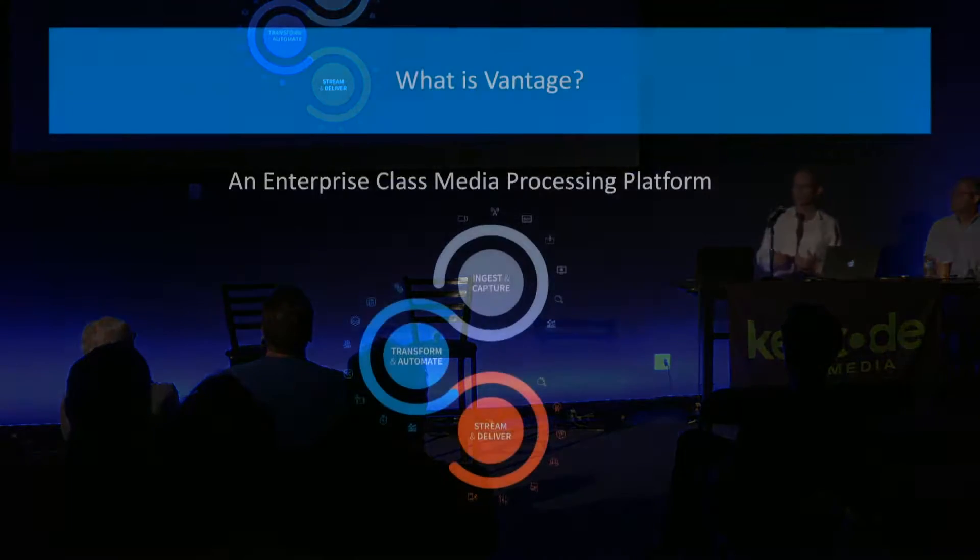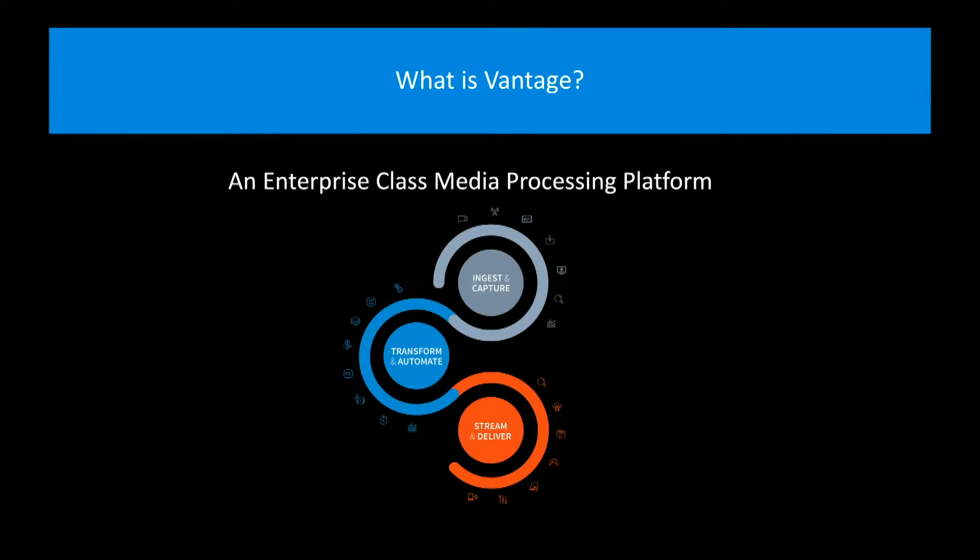When you think about Telestream, think about this diagram — we can help you with your solutions all the way from ingest and capture of live signals, through transformation, whether that's transcoding, closed caption, subtitle manipulation, automation of trimming out black and putting in black, packaging. We're about to start shipping our IMF producer packager this quarter, as well as streaming, re-delivering, and monitoring. Think about that whole content life cycle — we can help you with all that.